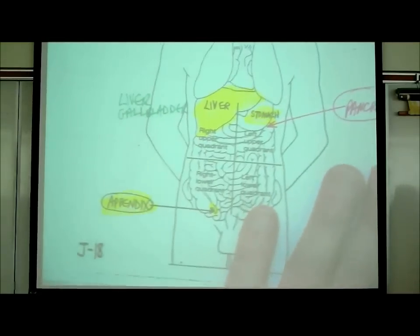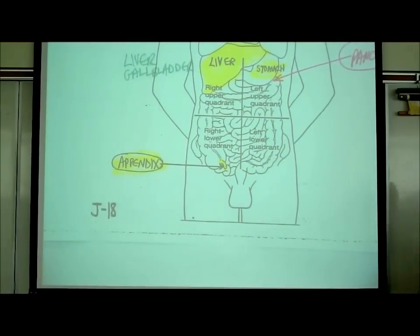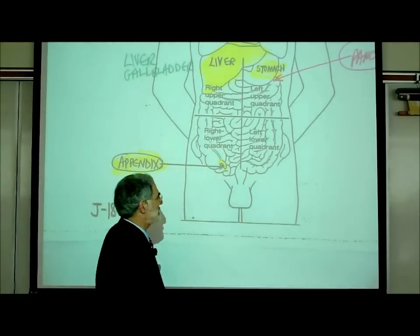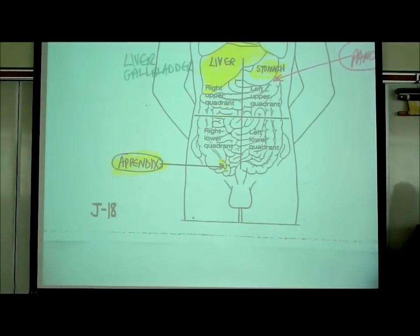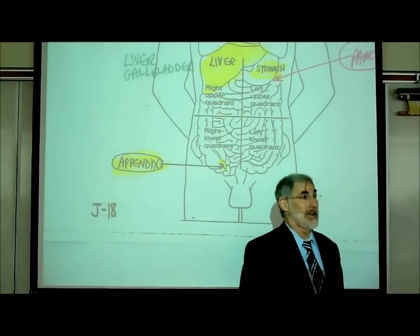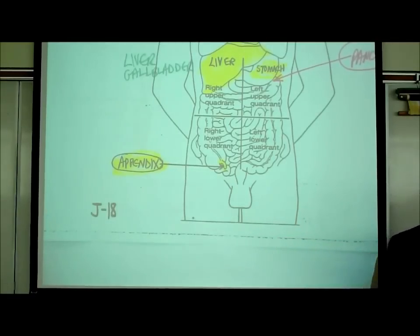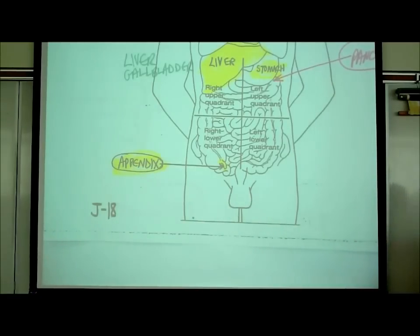In the right lower quadrant and left lower quadrant there are a bunch of intestines, but in the right lower quadrant there is a really notable structure called the appendix. If somebody is complaining of bad pain in their right lower quadrant, the first thing anybody who knows anything thinks is appendicitis. Most people don't know what organs are located where in their body, but you do because you're going into the health care field.